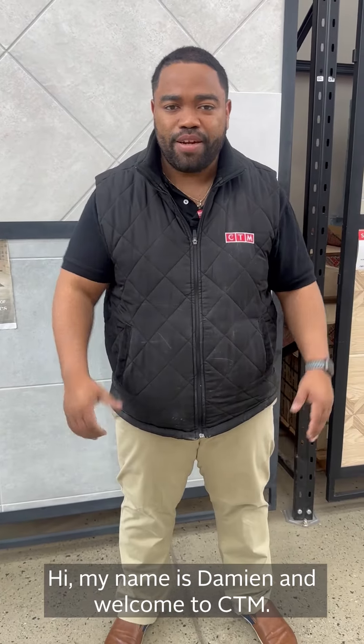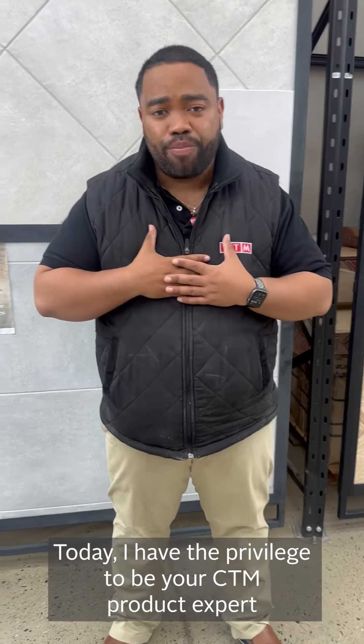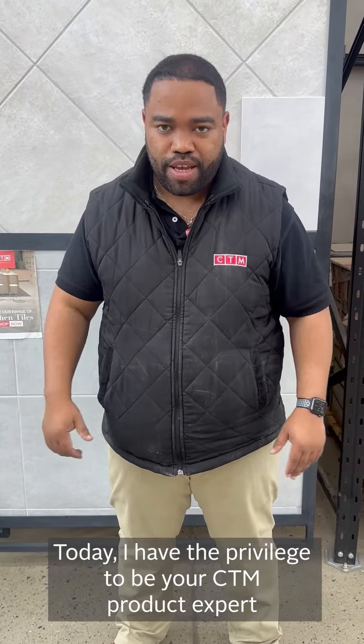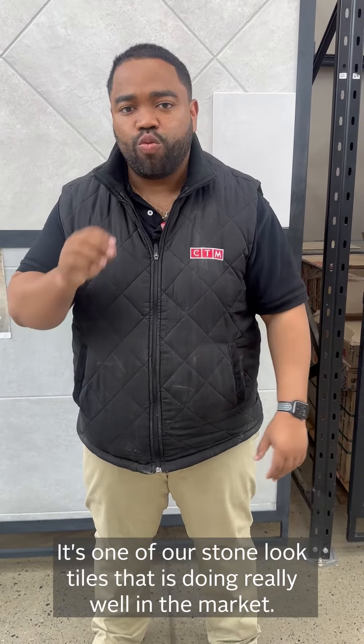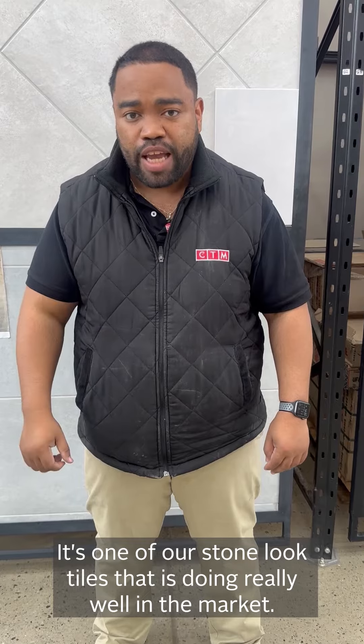Hi, my name is Damien and welcome to CTM. Today I have the privilege to be your CTM tile product expert, and I want to show you a tile that is selling like hotcakes. It's called the Zora Gray — one of our stone look tiles that is really doing well in the market.